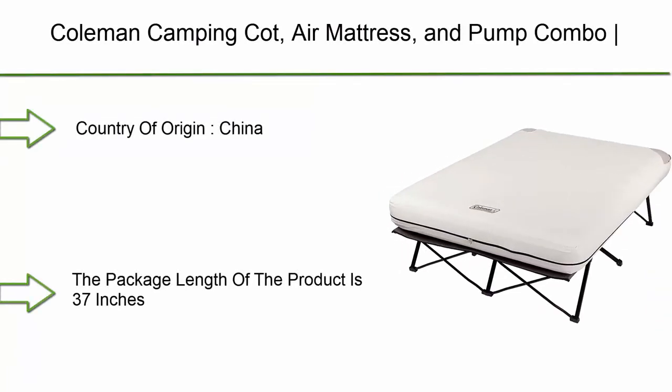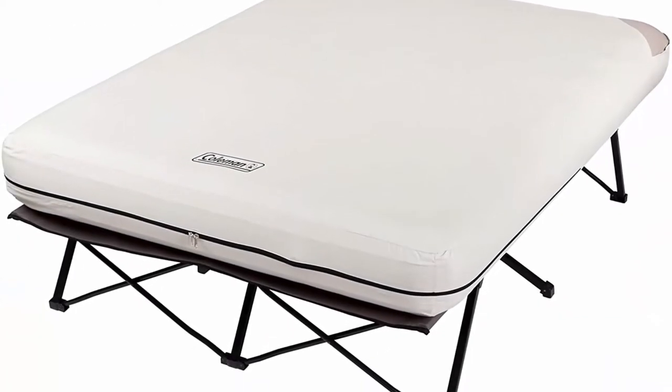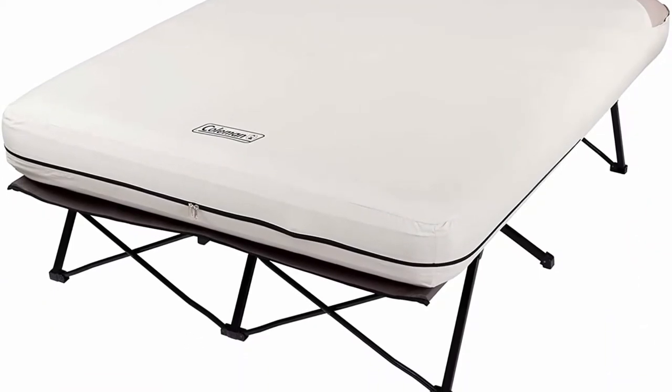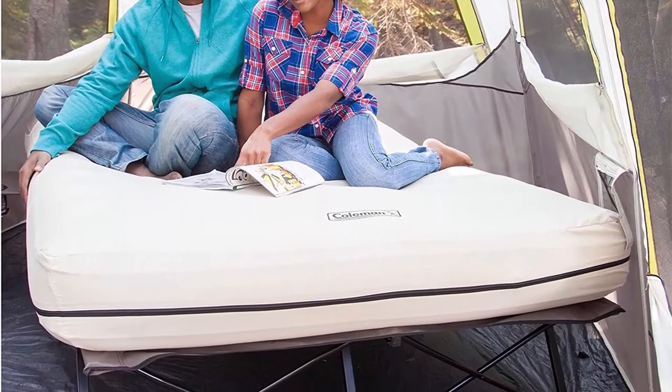Top 7: Coleman camping cot, air mattress, and pump combo — folding camp cot and air bed with side tables and battery-operated pump. Country of origin: China. Package dimensions: height 7.1 inches, length 37 inches, width 10.23 inches.